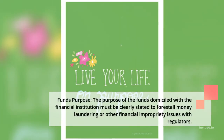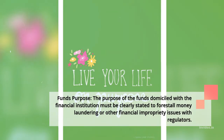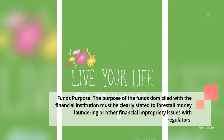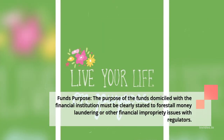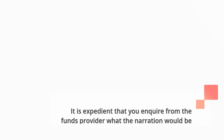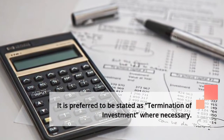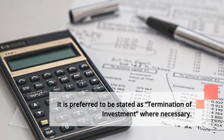4. Funds purpose: the purpose of the funds domiciled with the financial institution must be clearly stated to forestall money laundering concerns. It is expedient that you inquire from the funds provider what the narration would be before consummating the transaction. It is preferred to be stated as termination of investment where necessary.